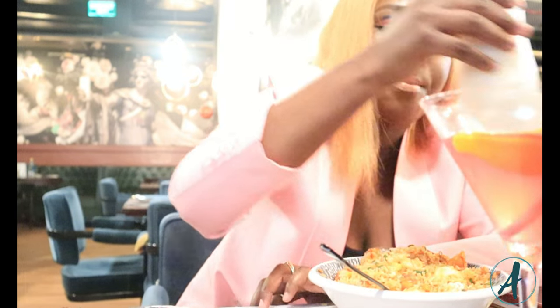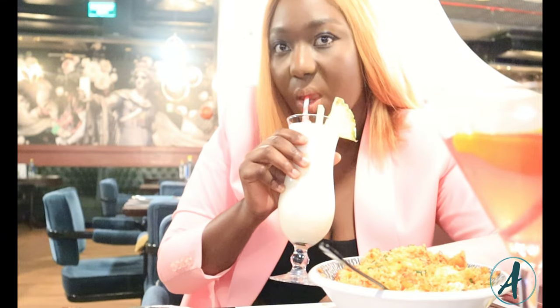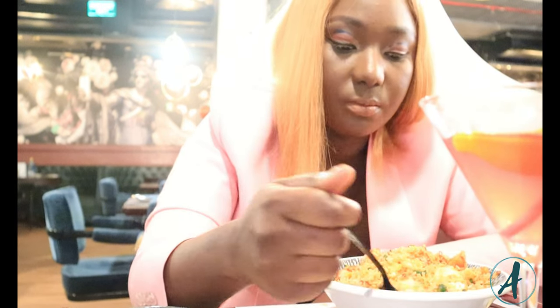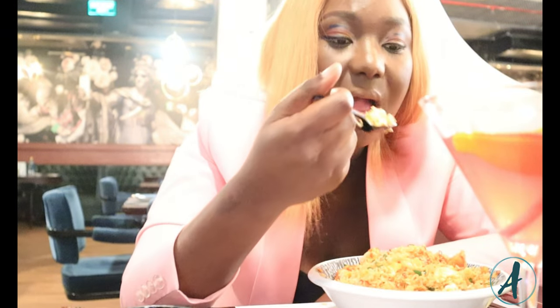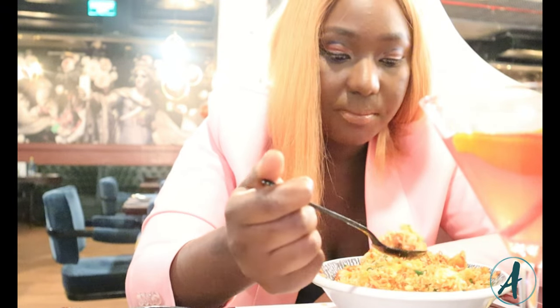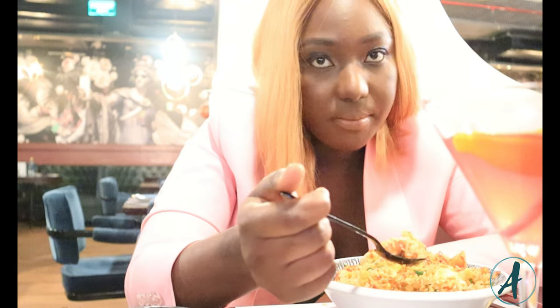The restaurant is on the second floor, but there is another section that opens in the evening — the terrace, which is like an open floor area. There were flowers and sunlight when I went there, but it usually only opens at 6 p.m.